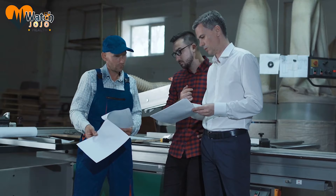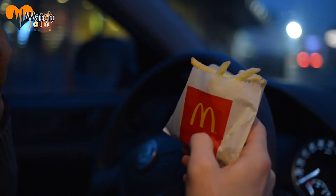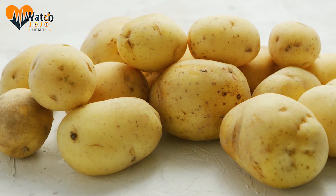In a discovery that came to light just recently, the man behind this revelation is none other than Michael Pollan, a journalist, author, professor, and activist who works at the UC Berkeley Graduate School of Journalism. To better understand what goes into these fries, he's explained exactly how McDonald's fries are made.